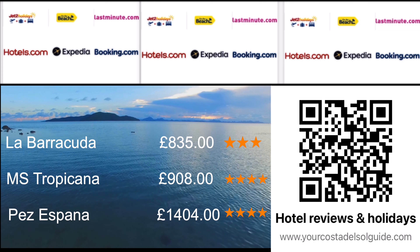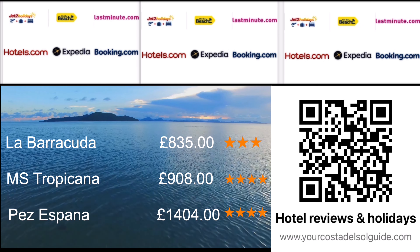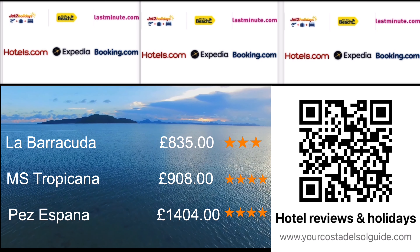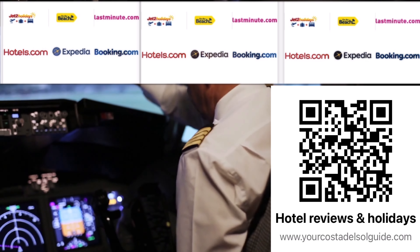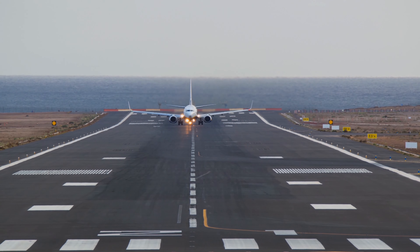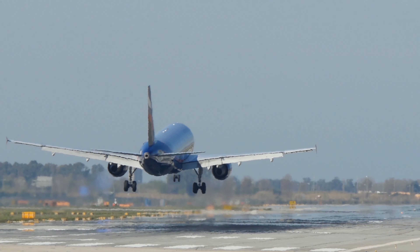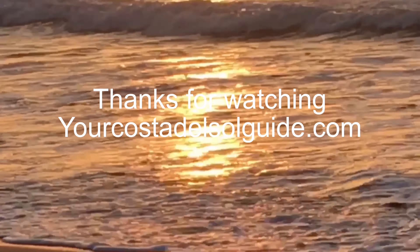Picture yourself basking in the Mediterranean sun with prices ranging from £835 to £1,404. Each promises its own unique experience — from the cozy comforts of La Barracuda apartments to the lavish amenities of Hotel Pez España. Location-wise, you can't beat Hotel Pez España, nestled right by the beach and promenade, ideal for romantic strolls or family fun in the sun. Despite being the priciest option, prices fluctuate so keep an eye out for deals. With its versatile appeal, Hotel Pez España caters to families, couples, retirees, and even solo travelers.